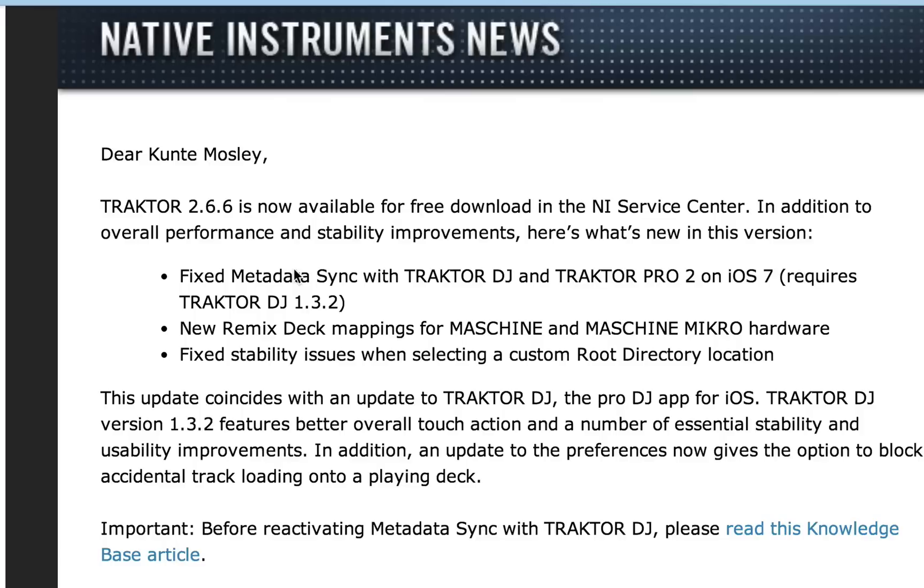Fixed metadata sync with Traktor DJ and Traktor Pro 2 on iOS 7. It also requires Traktor DJ version 1.3.2. New Remix deck mapping for Maschine and Maschine Micro hardware. Fixed stability issues when selecting a custom root directory location.